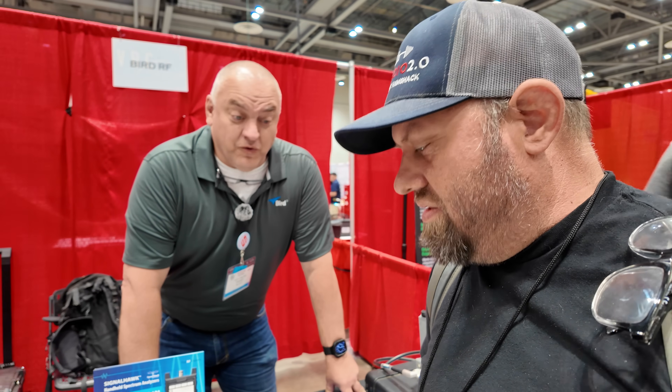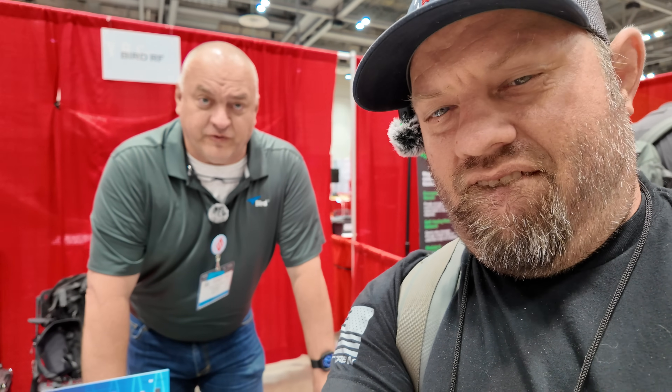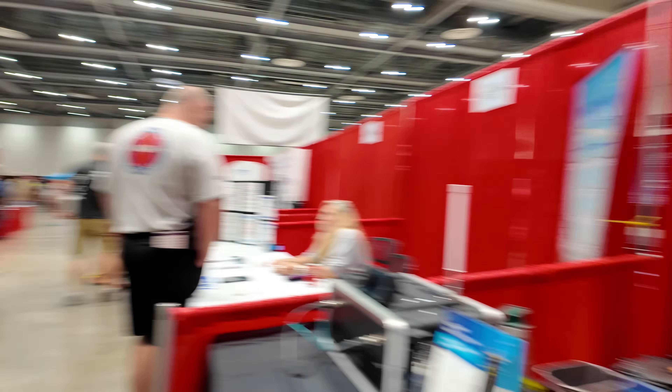That's absolutely correct. The watt meter, the Model 43, is what made the company who we are — high accuracy, dependability in the ham shacks. As a matter of fact, the one that's on the table is my personal one that's well over 20 years old, and I'm still using it today.